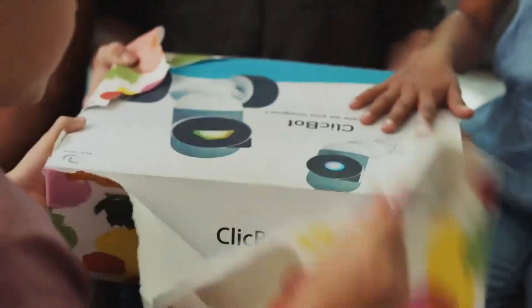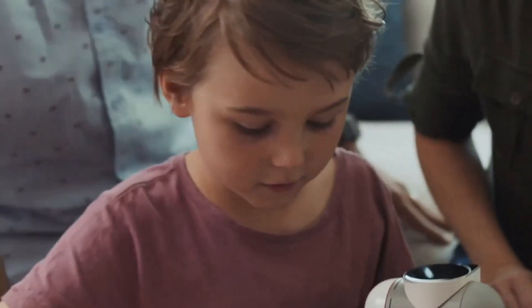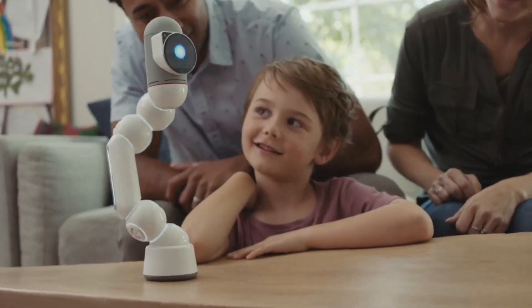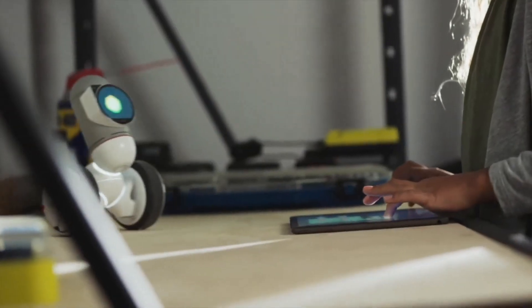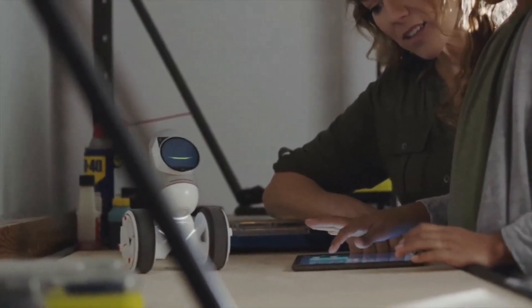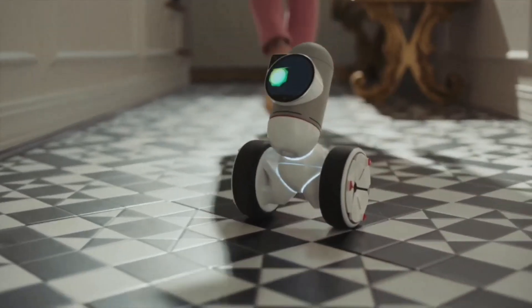ClickBot takes old school building blocks to the next level by offering smart modules that allow kids to create cute and cool robots in just an instant click. Beck is sweet and sensitive — he can recognize you, then react to your touches and gestures. Beck is a self-balancing car who is full of energy and curious about everything. He could follow you as your smart puppy.